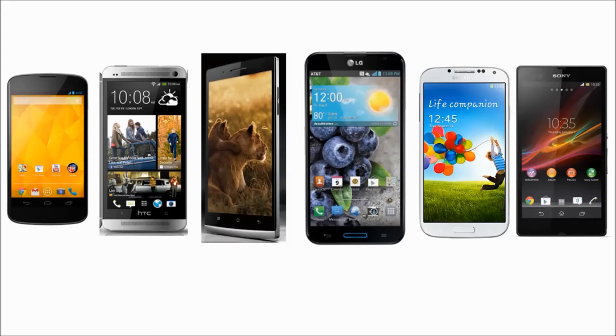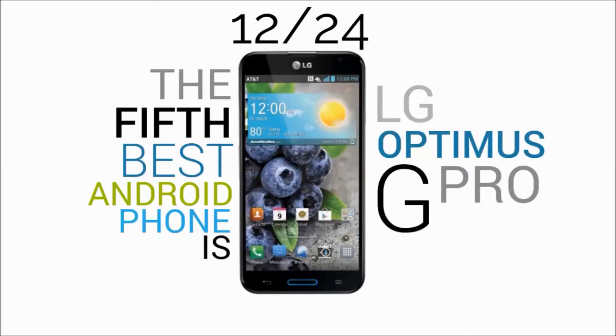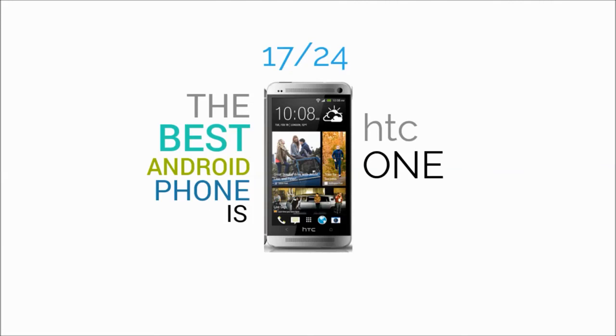I rated these phones out of 24 according to the comparison results. The Xperia Z comes sixth with 11 out of 24. The Optimus G Pro takes fifth place with 12 out of 24. There is a tie between the Nexus 4 and the Oppo Find 5 with 15 each. Second place goes to the Galaxy S4 with 16 out of 24. And the best Android phone on the market is the HTC One with 17 out of 24. If you don't care about price, I'll put the results without considering price in the description below.